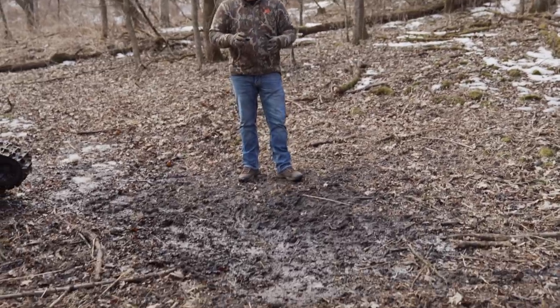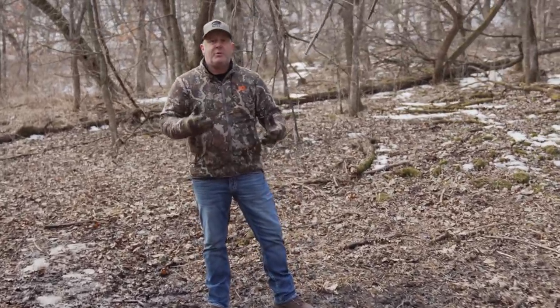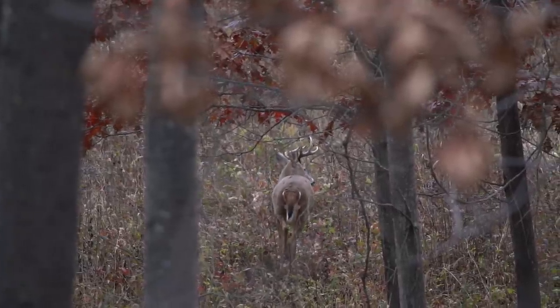When I talk about actually hunting a bedding area, I'm not talking about going right into the middle of it and spooking out the deer. What I'm talking about — and this is a good illustration right here — is that we already have a good bedding area, and we're going to hunt the edge of it strategically.